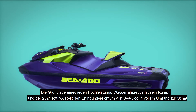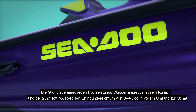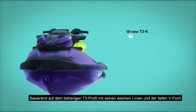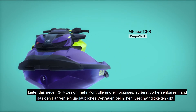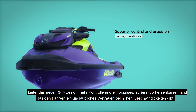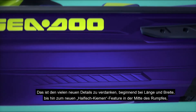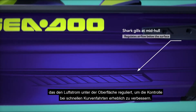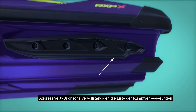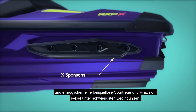The foundation of any high-performance watercraft is its hull, and the 2021 RXP-X puts Sea-Doo ingenuity on full display. Building upon the previous T3 profile with its soft chines and deep V-shape, the new T3R design offers improved control and precise, highly predictable handling, giving riders incredible confidence at high speeds. This is thanks to acute attention to detail, from length and width to the new Shark Gill feature at mid-hull, which regulates airflow beneath the surface to greatly improve control in high-speed turns. Aggressive X-Sponsons complete the list of hull improvements and further enable unparalleled tracking and precision even in the roughest conditions.